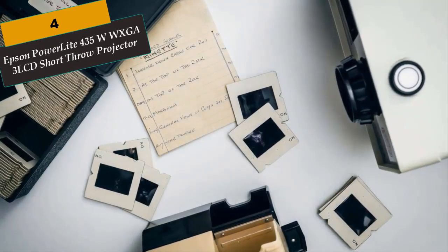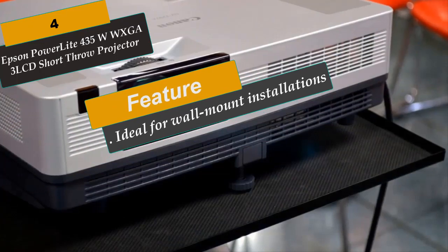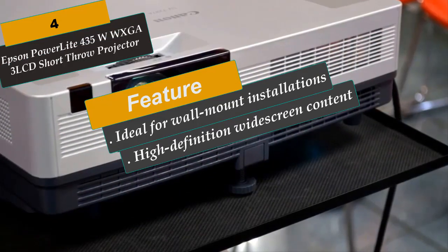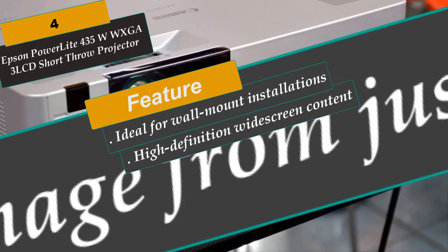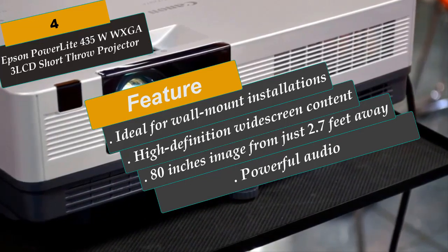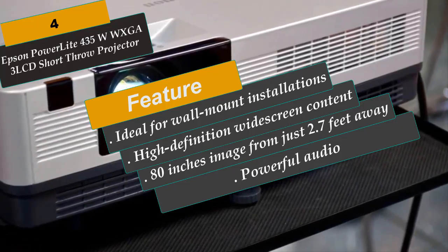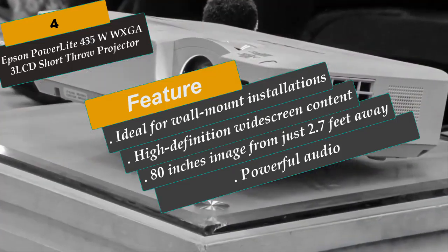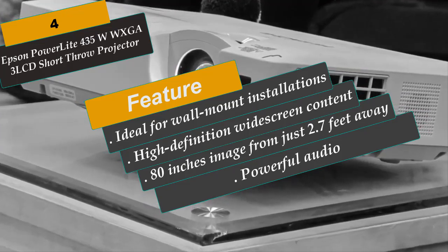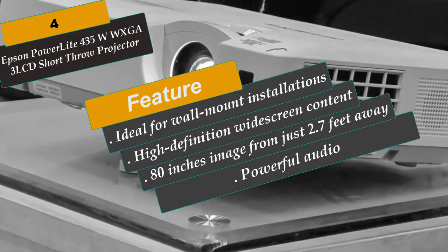At Number 4 is the Epson PowerLite 435W WXGA 3LCD Short Throw Projector. Captivate any classroom or conference room with ultra-bright images from the PowerLite 435W — a powerful short-throw projector ideal for wall-mount installations or use with interactive whiteboards. It minimizes shadow interference and glare, projecting an 80-inch image from just 2.7 feet away. It offers 3000 lumens of color and white light output, a 16:10 widescreen aspect ratio, plus a microphone input and premium speaker for clear, powerful audio.